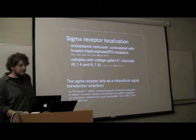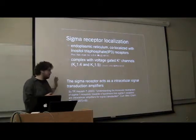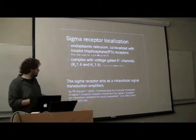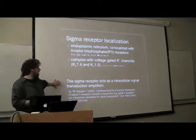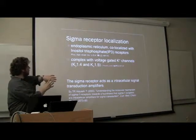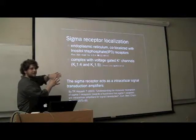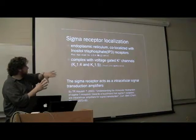The sigma receptors right now — some people believe they're very promiscuous; you can't really identify them on their own, because it seems they're distributed around. They think it might act as an intracellular signal amplifier. The sigma receptor will bind to a complex like the IP3 receptors on the endoplasmic reticulum, and encourage that complex to fire. It's also been found in a complex with potassium channels on the outside of the cell.